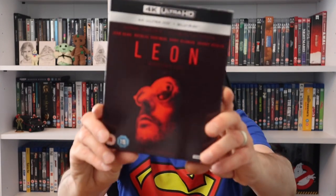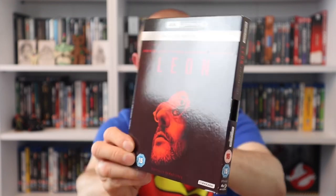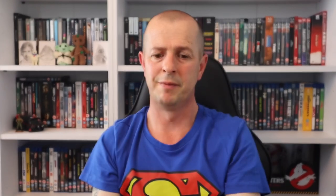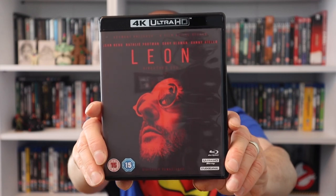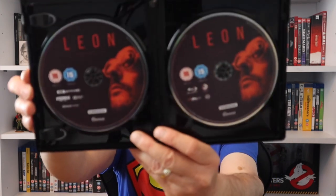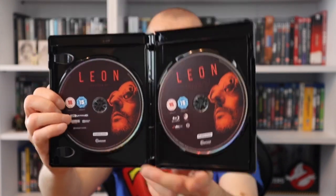The next 4K is a classic: Leon. I love this film so much. Taking it out of the slip, the 4K case has the same artwork as the slip cover, and inside it's the same artwork on both discs as well. I can't wait to re-watch that one.